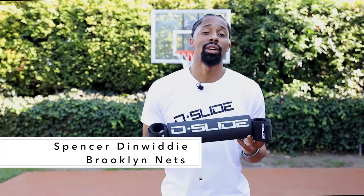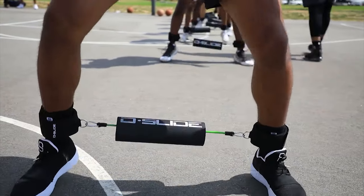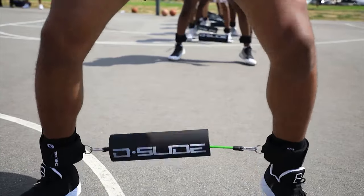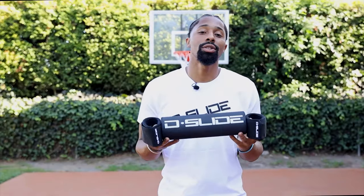What's up guys? Spencer Dinwiddie here. If you know anything about my basketball journey, you know I like to challenge myself. The D-Slide is my go-to training tool to do so.